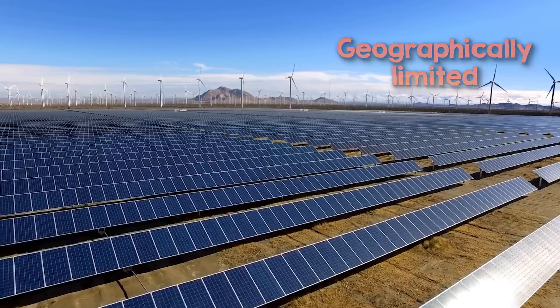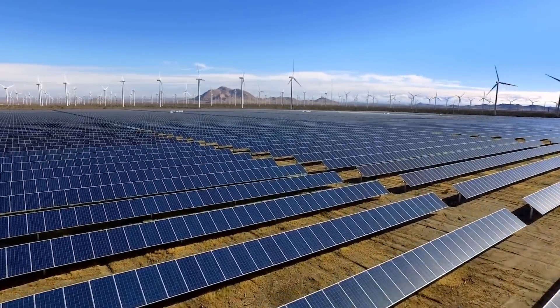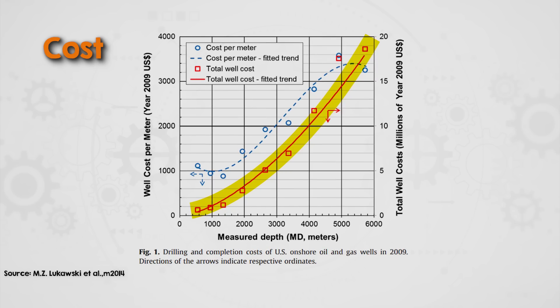Geothermal energy has always been geographically limited, relying on areas with naturally occurring high temperatures. The limited number of places where conditions are just right for geothermal has made it less versatile than solar or wind, which can be deployed across a far wider range of environments, and it goes some way to explaining why these are the faster growing sources of renewable energy. Expanding geothermal's geographic range would mean drilling deeper, but the cost of drilling increases significantly with depth. The shallow, high-temperature sites are economical, which is why places like Iceland have capitalized on those resources.